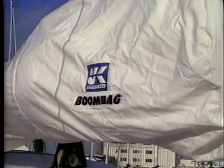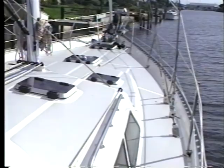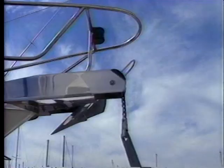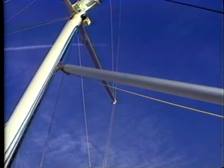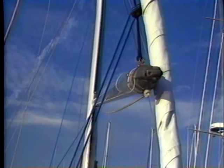Bulwarks enhance safety and give the yacht a big-ship look. The decks are spacious and uncluttered. The dual anchoring system is totally self-stowing. Optional boat handling, convenience, and safety options include the self-stowing whisker pole.